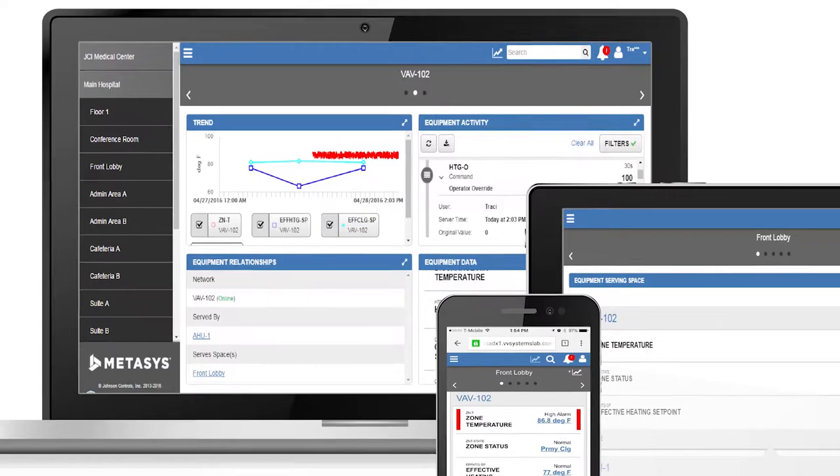The Metasys user interface offers an easy-to-navigate and intuitive experience that provides a uniform user experience across all devices, including mobile. This drastically reduces the amount of customer training required.